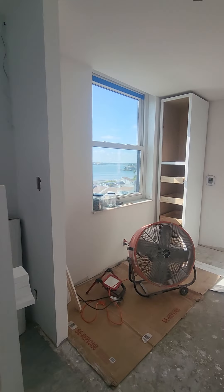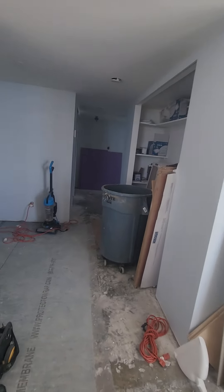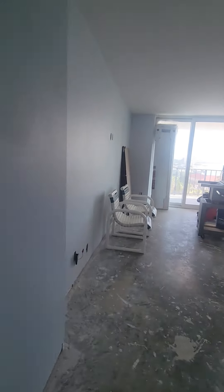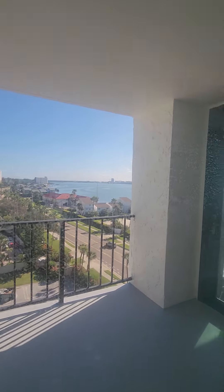Kitchen. Same floor plan — yeah, it's pretty much the same. I'll just show them the views. Second bedroom. You kind of get both.